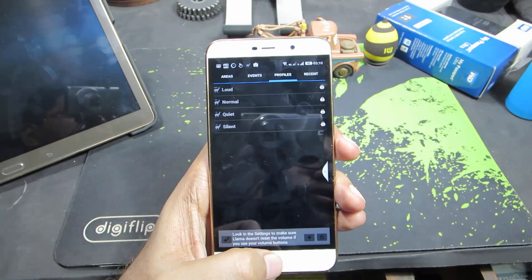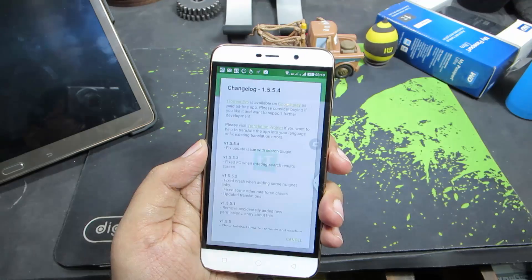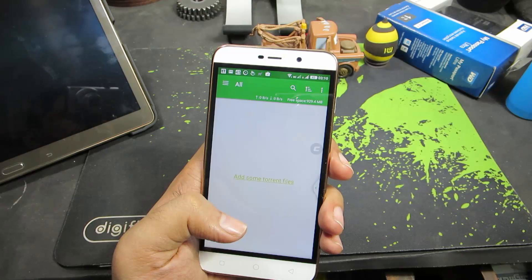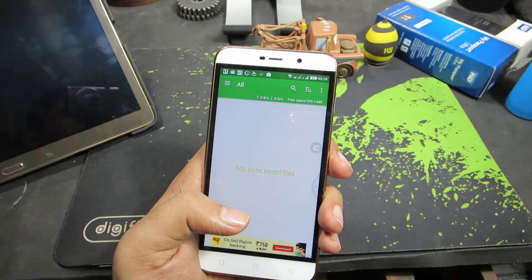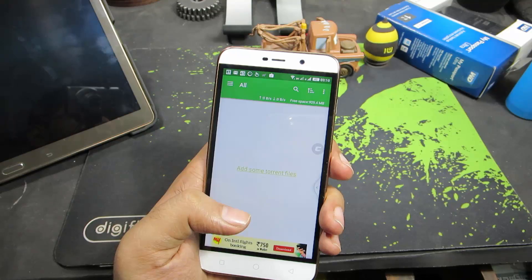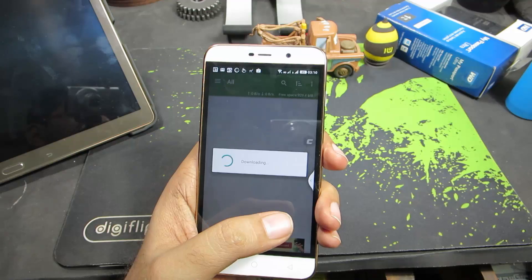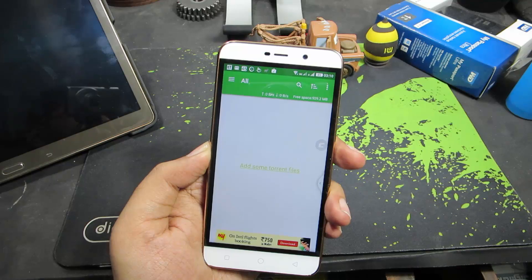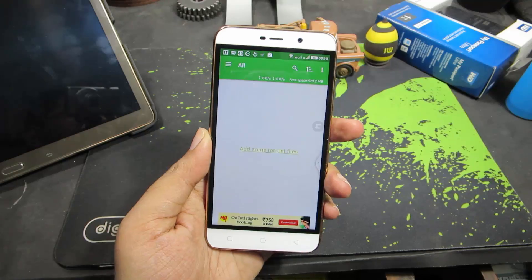The next app is tTorrent, which is the best torrent client. If you don't want to run your desktop or laptop throughout the night to download files, you can download them on your mobile using tTorrent. Your phone will be running throughout the day anyway, so why not use it? Most other torrent clients I tried didn't download the entire torrent file, whereas this app downloaded the file completely every time.